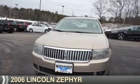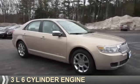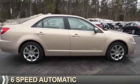Presenting the 2006 Lincoln Zephyr. It's powered by a 3-liter, 6-cylinder engine and a 6-speed automatic transmission.